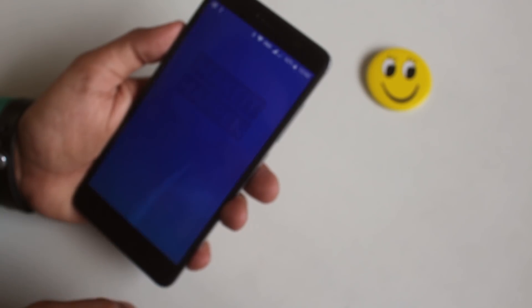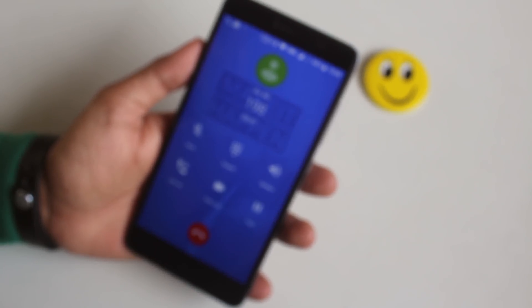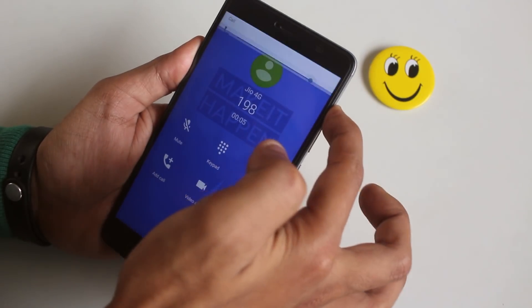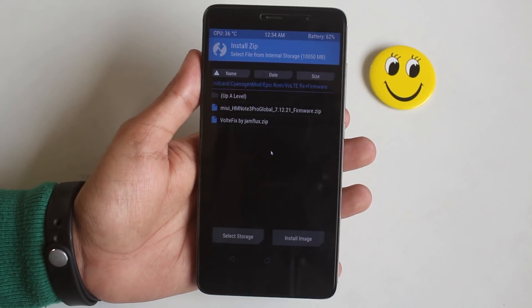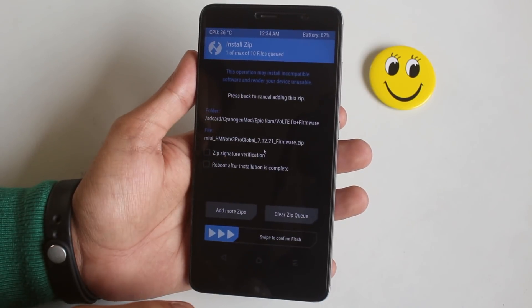I tried to make a call via VoLTE but I couldn't hear a thing — the call was connecting though. I tried it multiple times and it was the same. I think it happened because I had flashed the ported Epic ROM earlier.